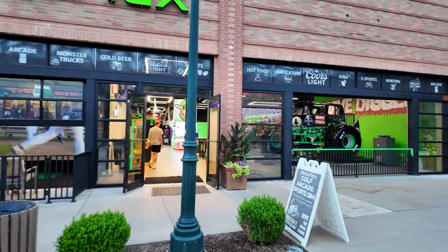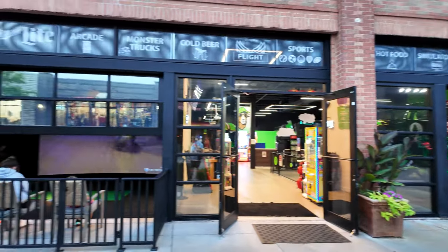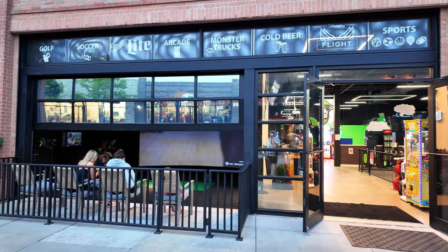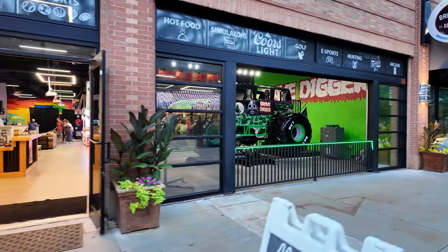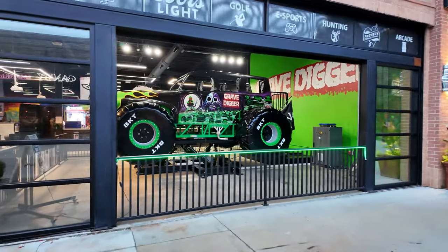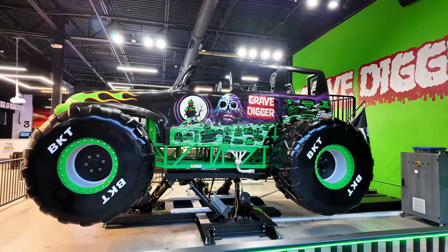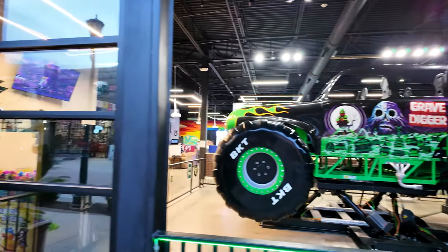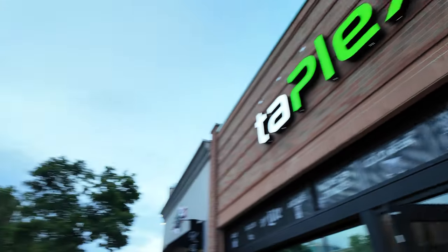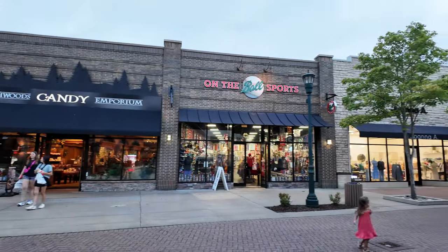Just across from the Five and Dime here is an arcade of sorts. They've got some virtual golf on one side, and then over here they've got a big giant Gravedigger monster truck all hooked up with hydraulics — I'm assuming that's a virtual ride. This place is called Tuplex. On the other side is Candy Emporium and also ball sports. We have a couple of fashion stores here as well.